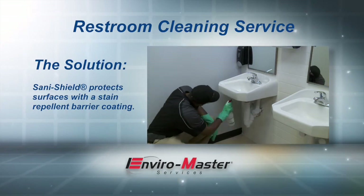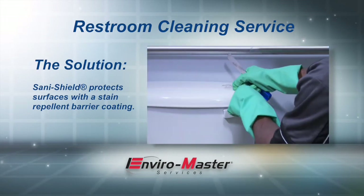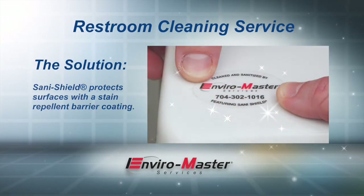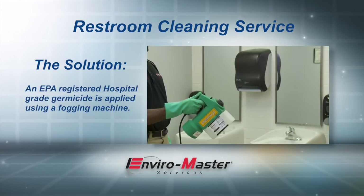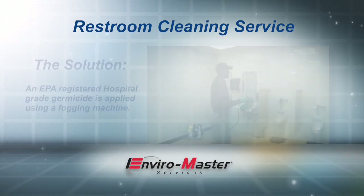We also provide a long-lasting invisible antimicrobial barrier coating which prevents odor-causing bacteria, mold, and mildew from growing. We fog and disinfect the entire restroom and focus extra attention on high-touch areas like doorknobs and stall latches.